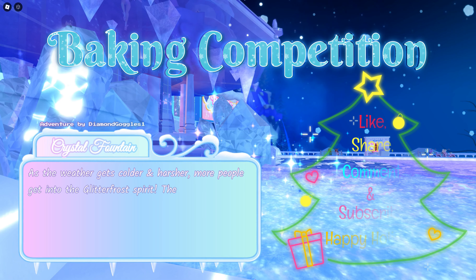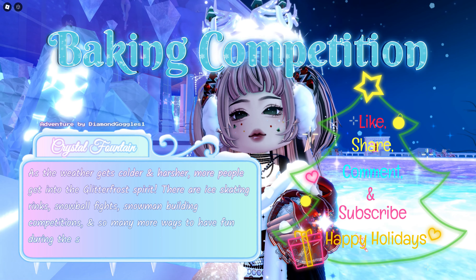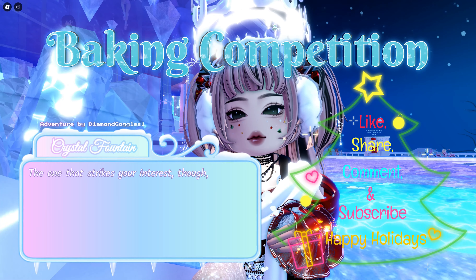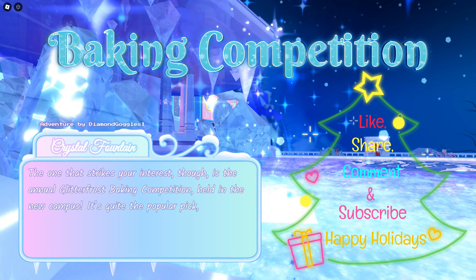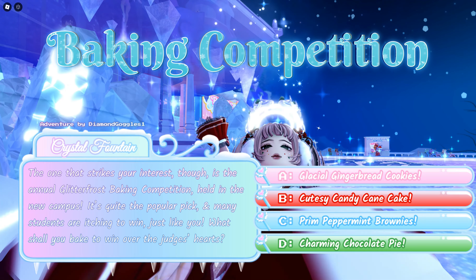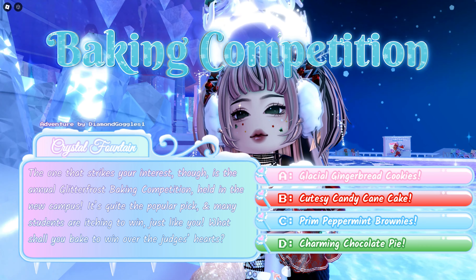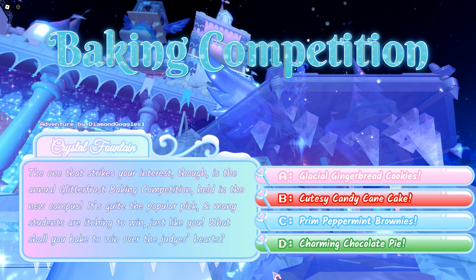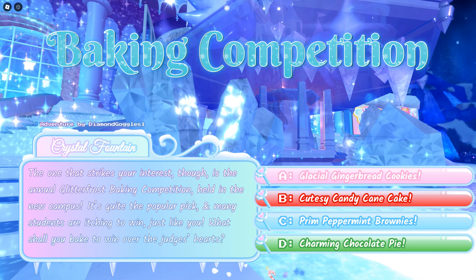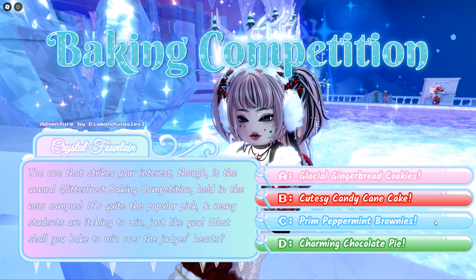As the weather gets colder and harsher, more people get into the Glitterfrost spirit. There are ice skating rinks, snowball fights, snowman building competitions, and so many more ways to have fun during the season. The one that strikes your interest is the annual Glitterfrost baking competition held in the new campus. It's quite the popular pick and many students are itching to win just like you. What shall you bake to win over the judges' hearts? A: glacial gingerbread cookies, B: cutesy candy cane cake, C: prim peppermint brownies, or D: charming chocolate pie. There are two answers for this one.